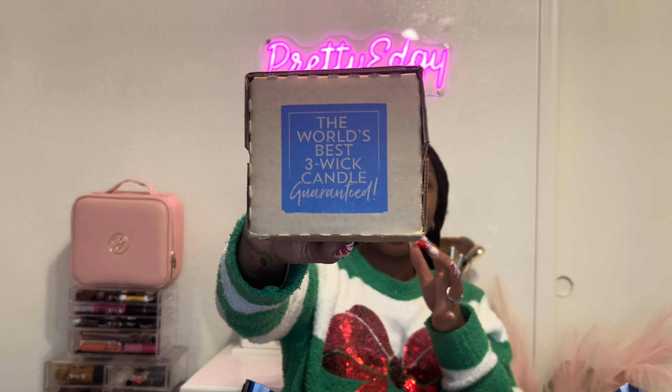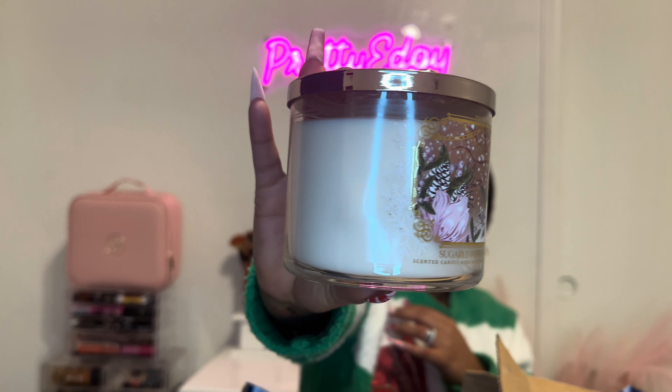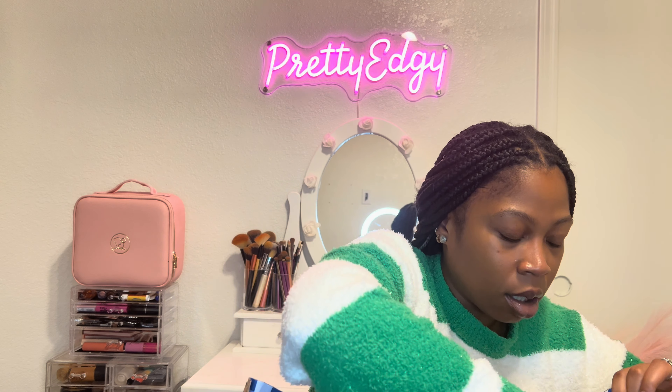I have two candles that came boxed up. The first one is Sugar Pomegranate — that is a very pretty candle, I love the top of it. It smells like exactly what it says: sugar pomegranate.